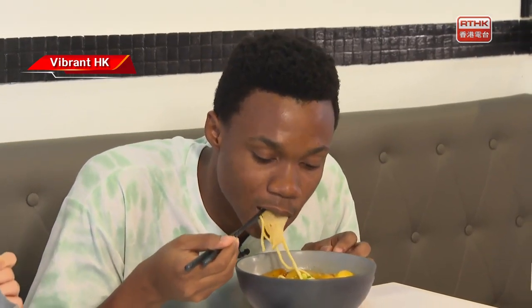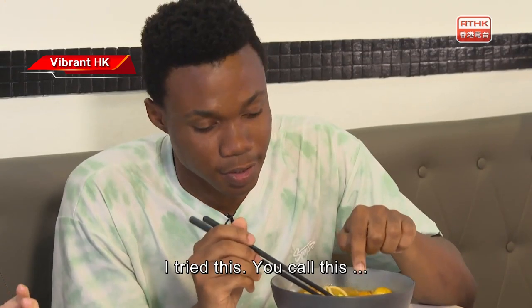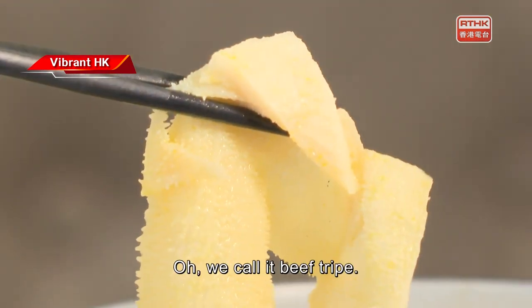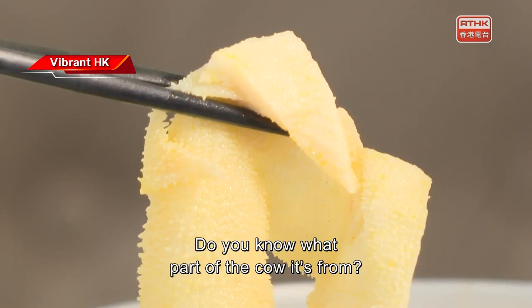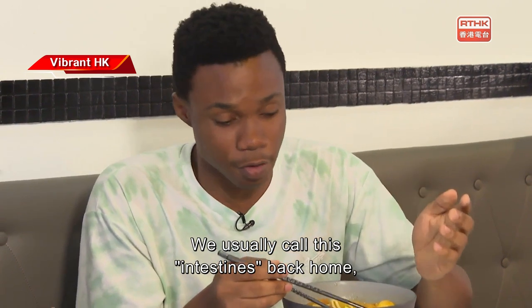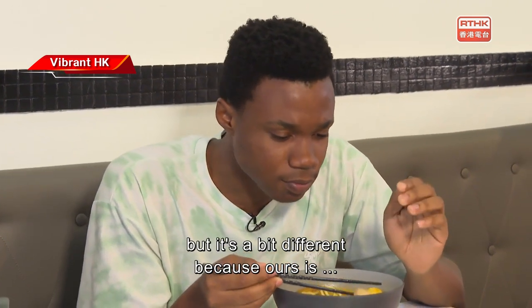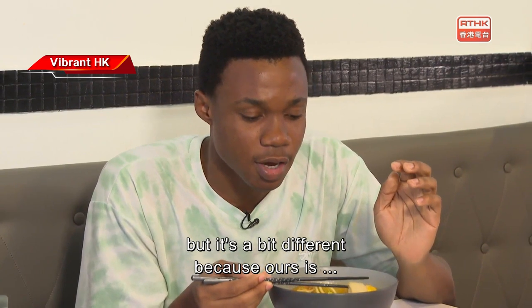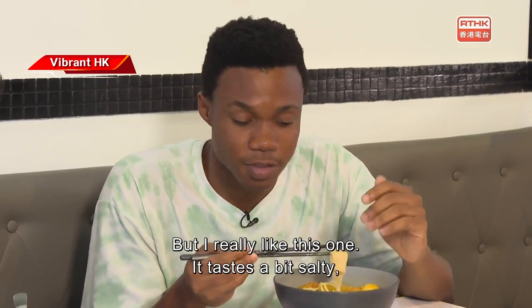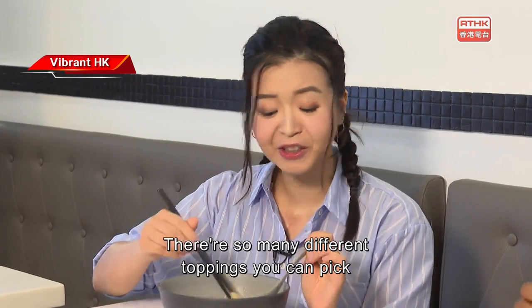What did you try? I tried this — you call this beef tripe. Do you know what part of the cow it's from? We usually call this intestines back home, but it's a bit different because ours is more spicy than this. But I really like this one — it tastes a bit salty, which I think is very nice. I love it!